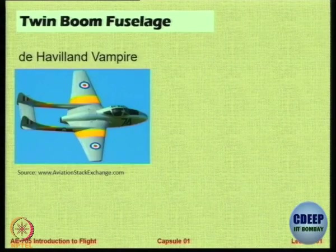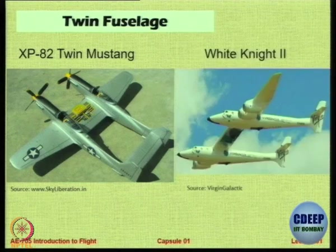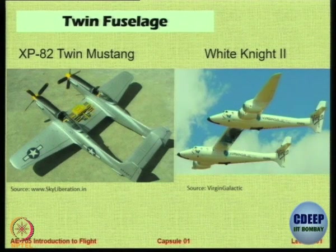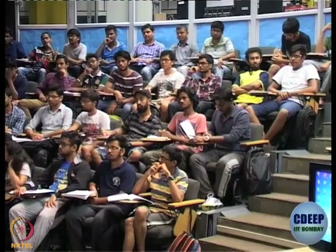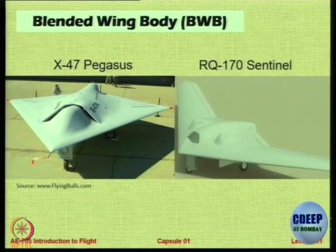Let us focus on twin boom fuselage. That was a Vampire aircraft. Cessna Skymaster and many UAVs are like that. This is the Twin Mustang and White Knight. White Knight is very famous — it carries a small aircraft that can be used to give you an experience of near-space flight. It is a carrier for another aircraft. Look at the website of Virgin Galactic — it is designed by Bert Rutan. This is the UAV Pegasus X-47, also a UAV.